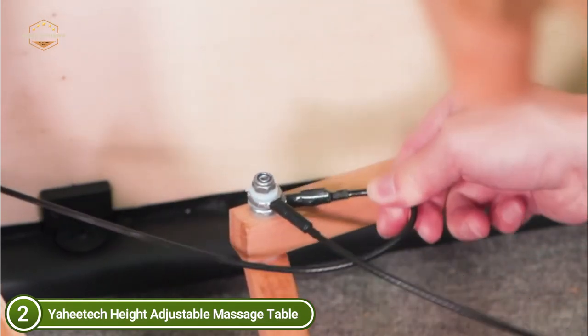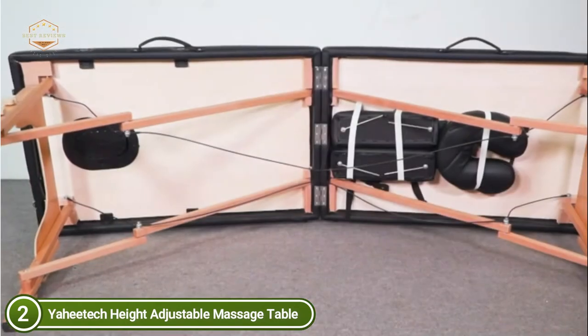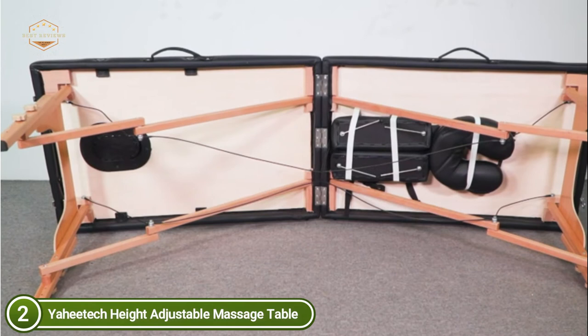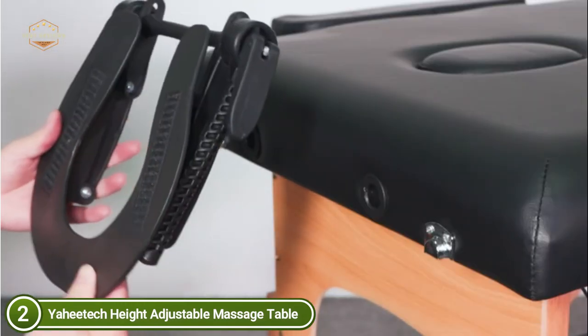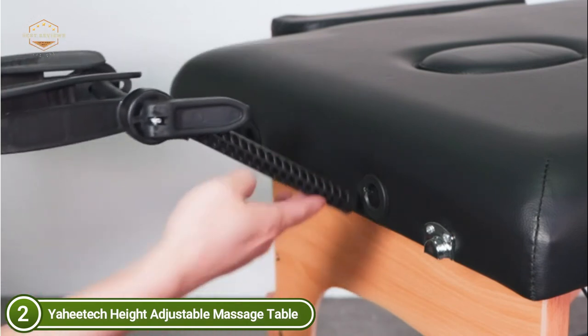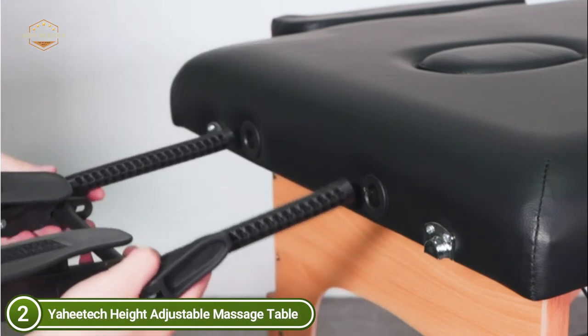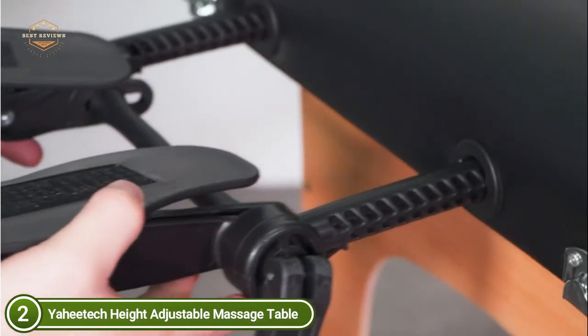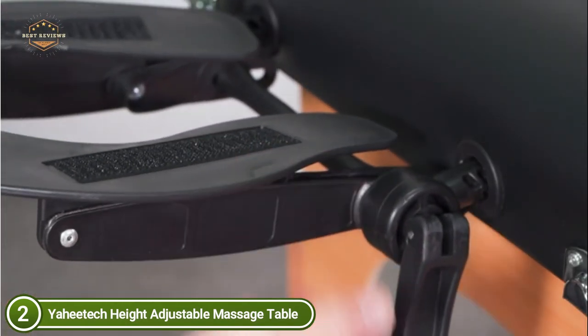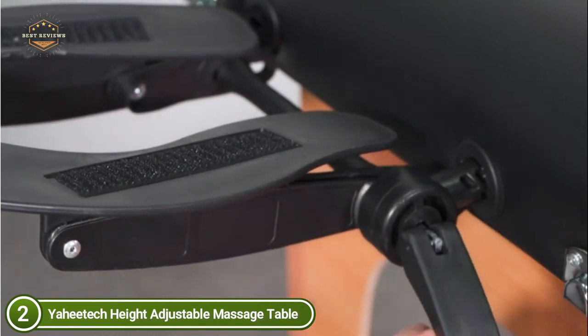It is also easy to wash. The spa bed comes with two adjustable twist knobs on each leg, allowing eight different height adjustments ranging from 25.2 inches up to 33.7 inches. The face cradle is adjustable and removable for various angles and heights. It is built with three sections measuring 36 inches, 12 inches, and 24 inches.